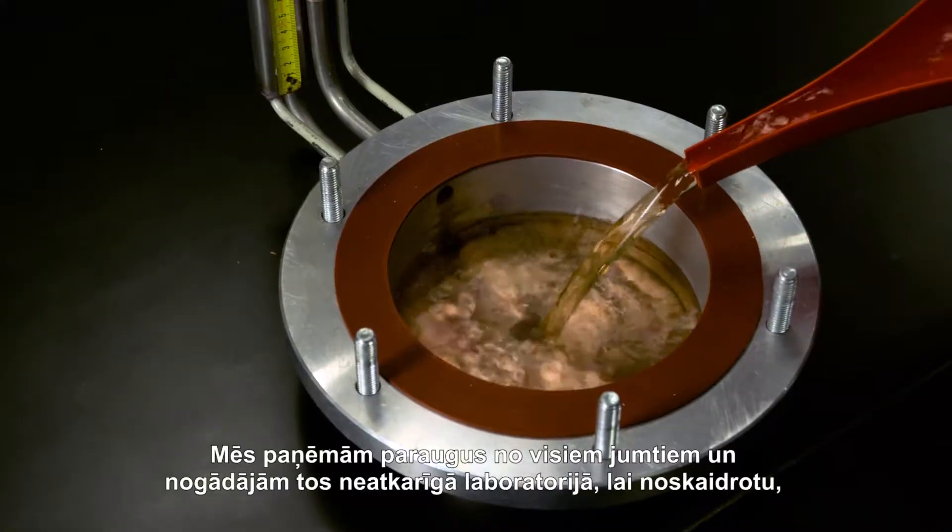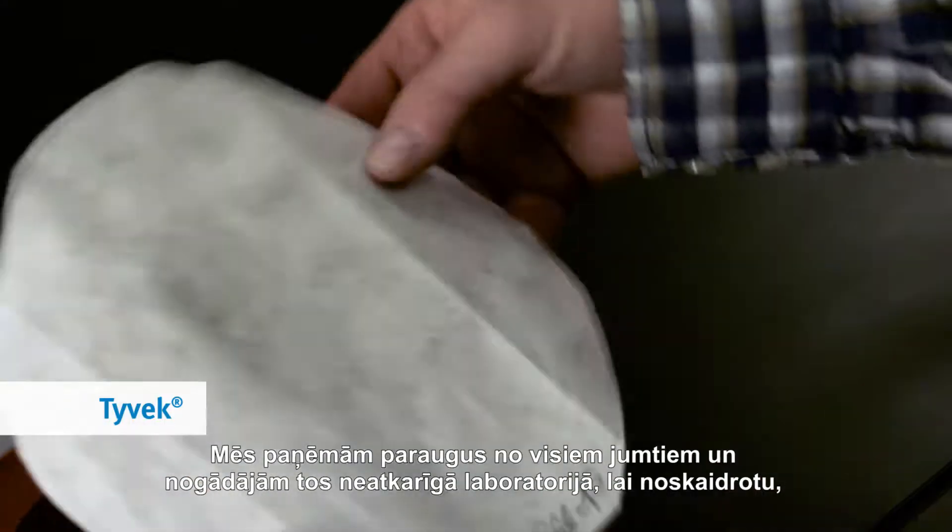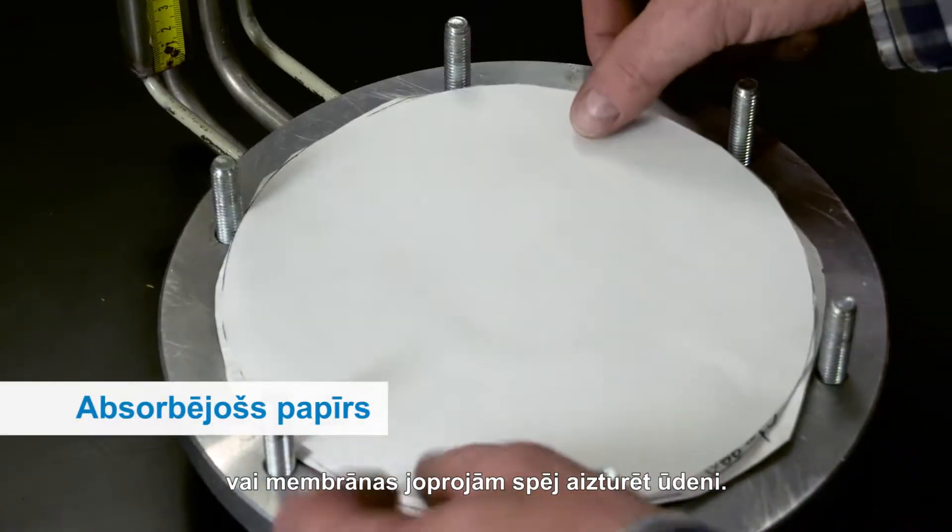So we collected the samples from all the roofs and took them to an independent lab to see if the membrane still keeps water out.